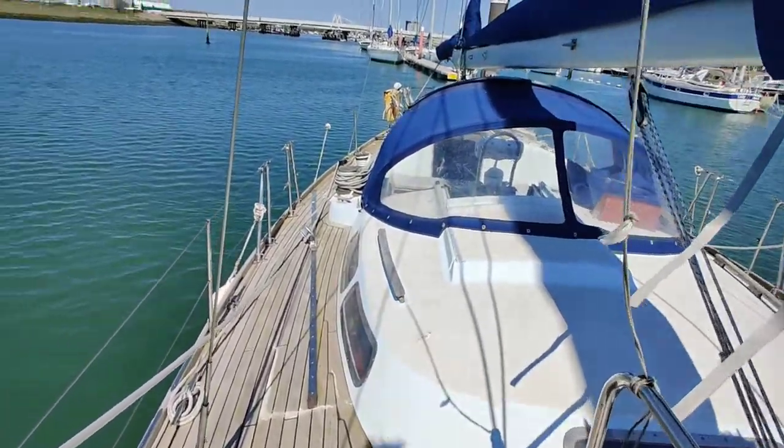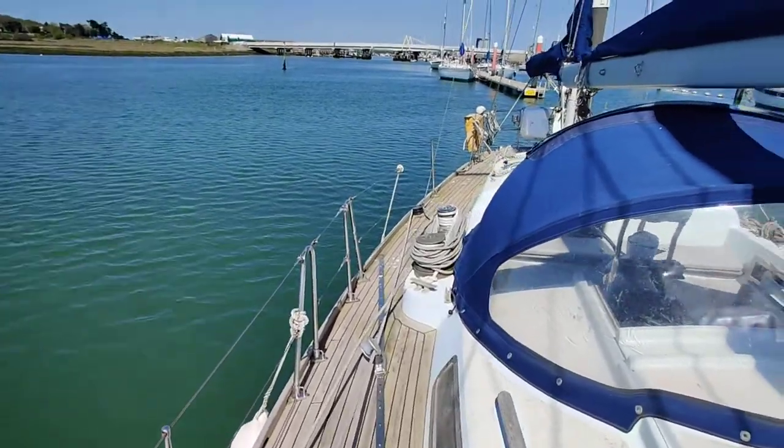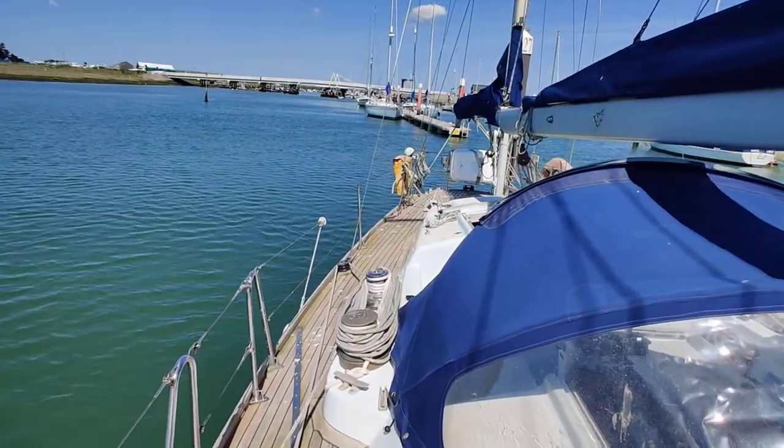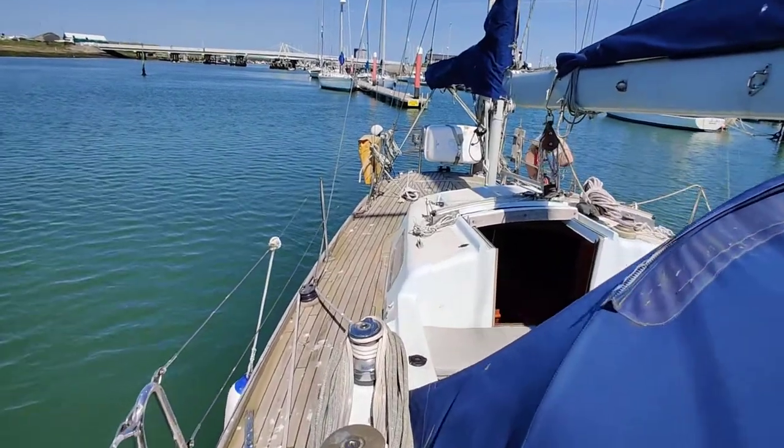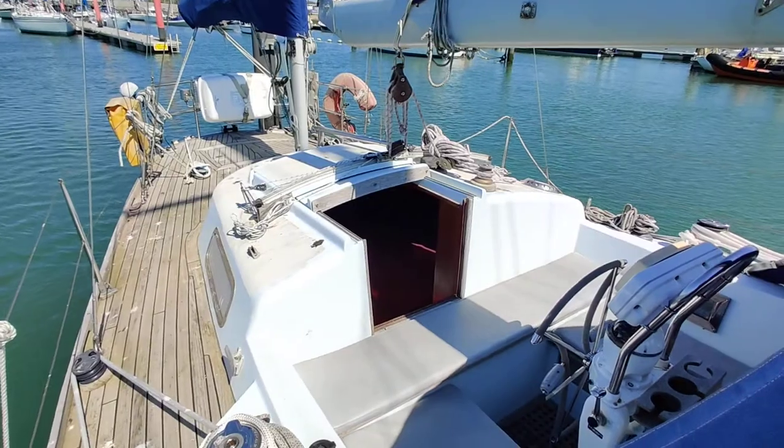You can see the coach roof and spray hood. Companionway hatched to the aft cabin.